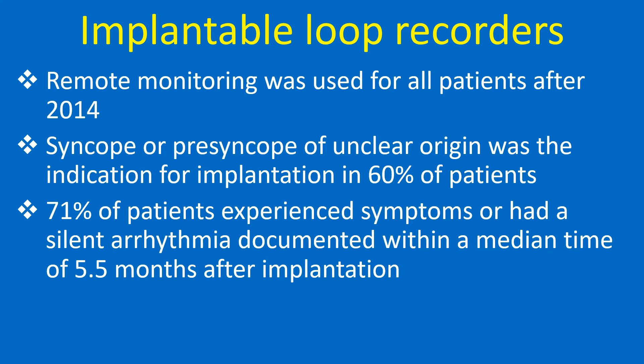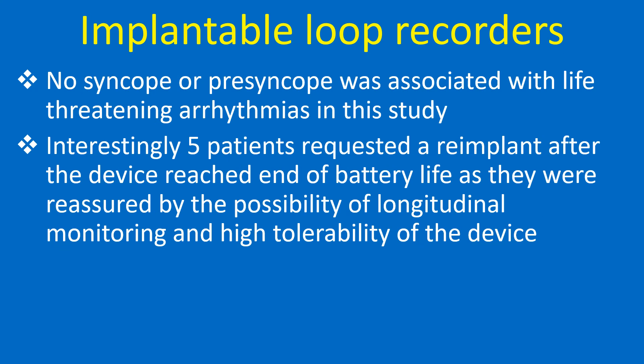Syncope or presyncope of unclear origin was the indication for implantation in 60% of patients. Seventy-one percent of patients experienced symptoms or had a silent arrhythmia documented within a median time of 5.5 months after implantation. No syncope or presyncope was associated with life-threatening arrhythmias in this study.